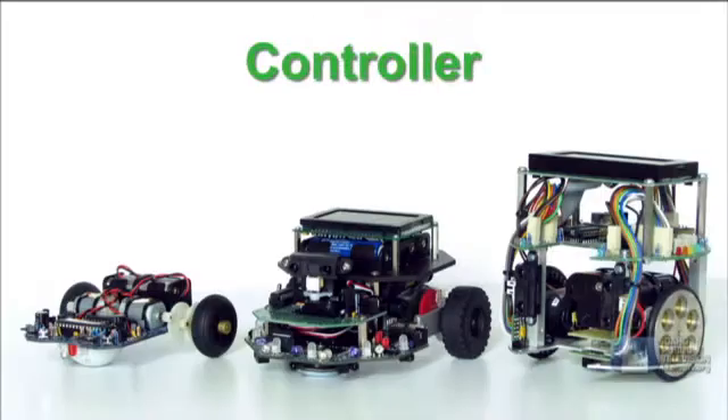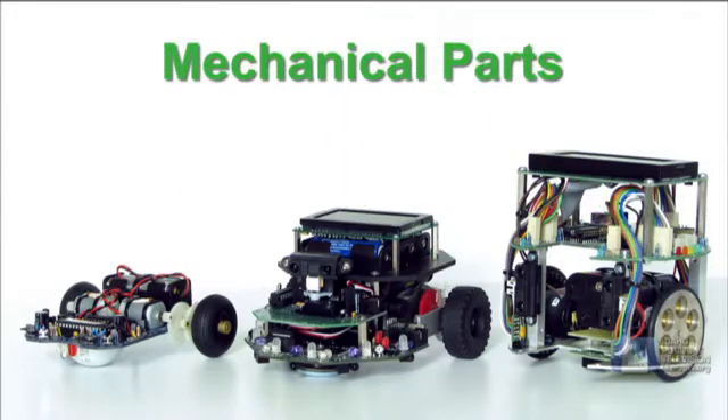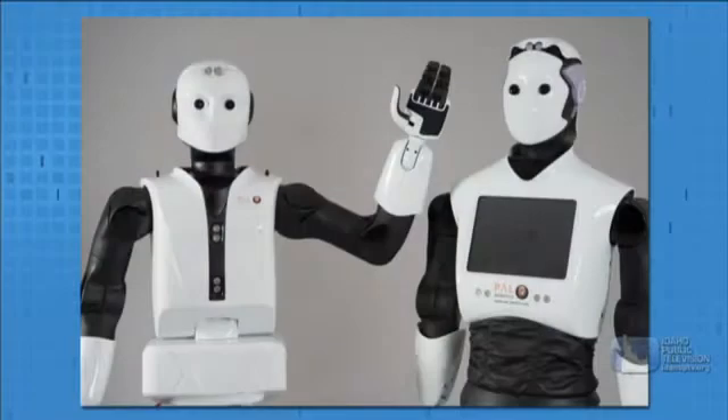Robots generally have three main parts: a controller or a brain — this is the part that tells the robot what to do or where to go. Next are the mechanical parts: motors, wheels, gears, grabbers, whatever makes the robot do its work — to grab, turn, or lift. The third are the sensors, the devices that allow the robot to figure out size and space, where to go, or how tightly to grip. Together, these three basic parts make up a robot.